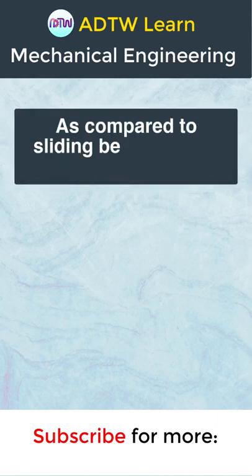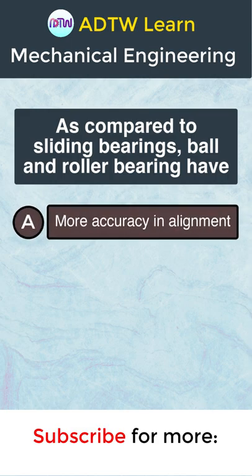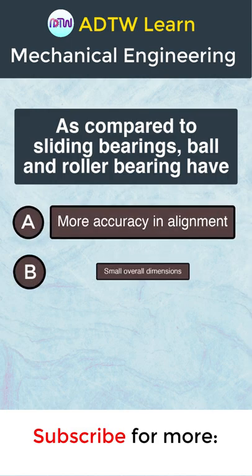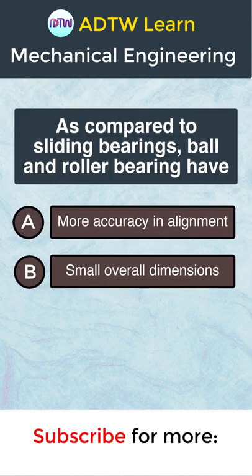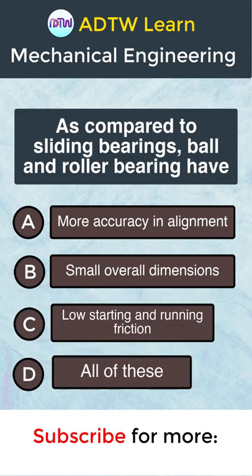As compared to sliding bearings, ball and roller bearings have: A. More accuracy in alignment, B. Small overall dimensions, C. Low starting and running friction, or D. All of these.